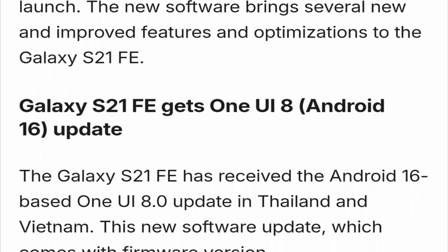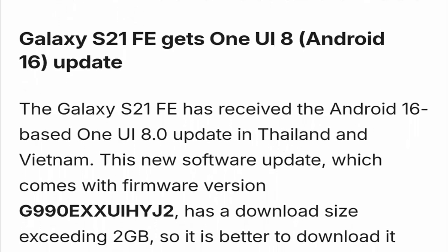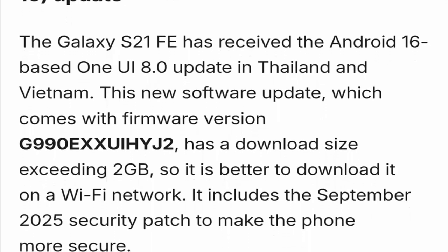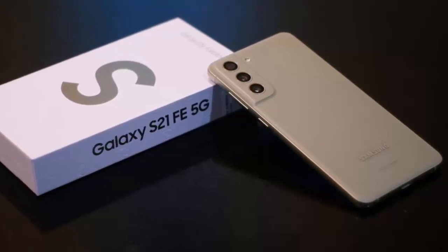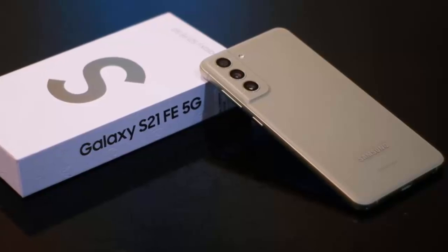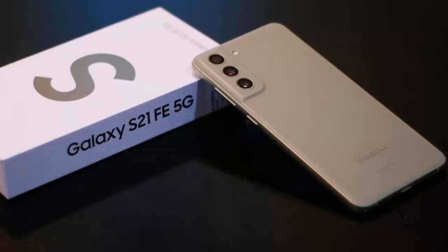Security is tighter, privacy controls are clearer, and background processes are now more efficient, extending your phone's battery life. As with most Samsung updates, the rollout will expand in stages, so users in Europe, India, and other regions should start seeing the update in the coming days. It's another strong example of Samsung's ongoing commitment to long-term software support across its Galaxy lineup.